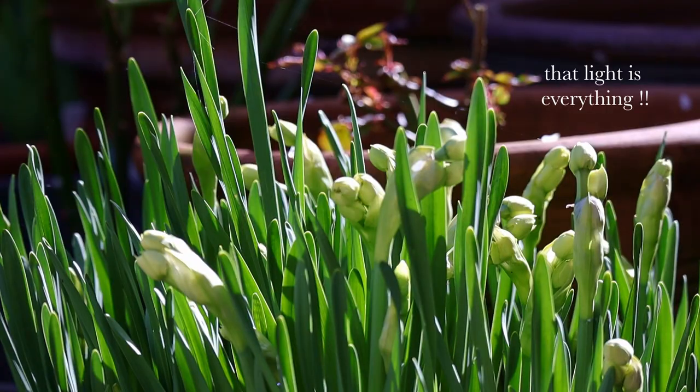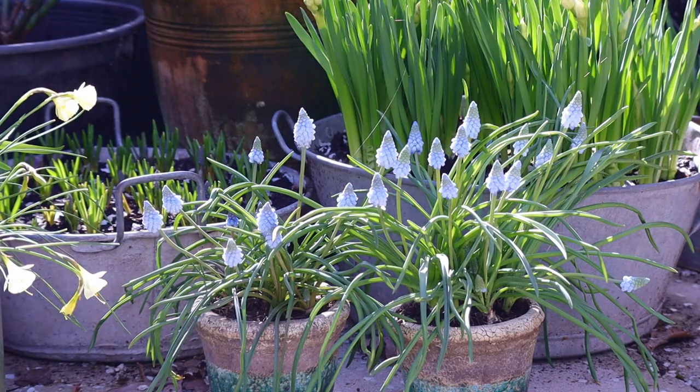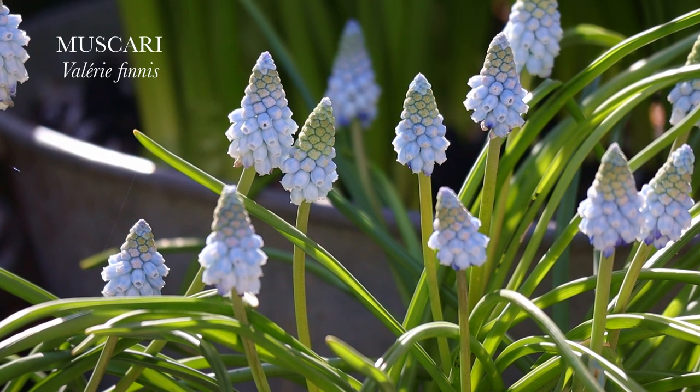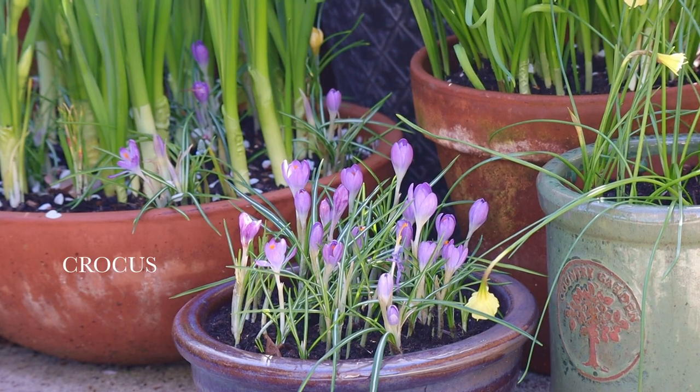In the middle of March the garden was full of buds and the promise of beautiful flowers to come. Muscari were among the first to bloom — I absolutely love their dainty blooms. These were followed by our early daffodils, and of course crocus are always some of the first blooms in the garden.